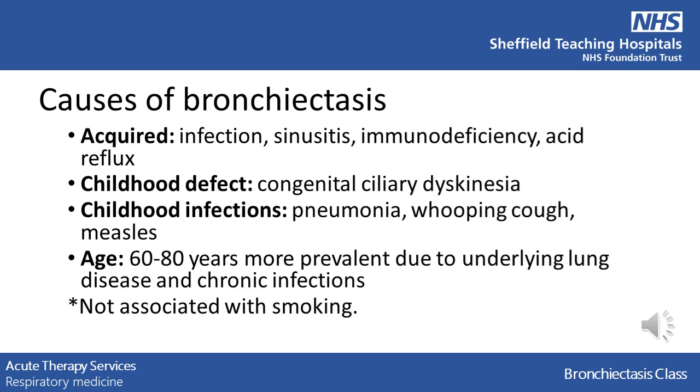Bronchiectasis can be caused by prolonged inflammatory processes. Inflammation is where the body tries to fight against infections or other invaders. The body will send an army of cells to that area to help fight off the infection. If these cells are present for a long time or repeatedly return, this may start to cause damage. So anything which increases the risk of infections will affect the inflammation and hence the risk of damage.